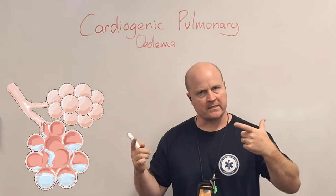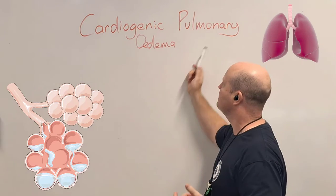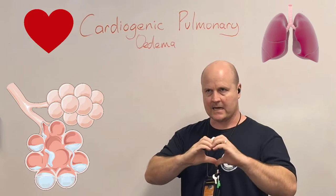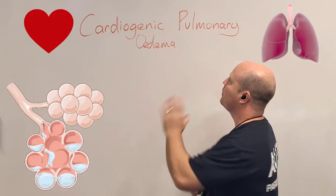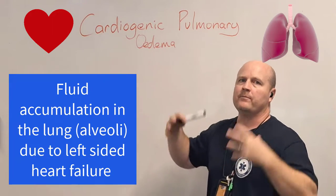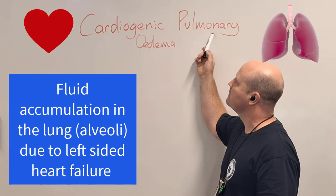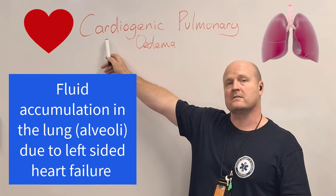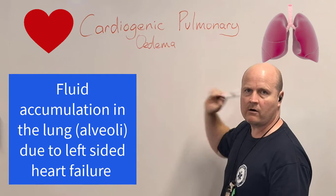First let's break down the words. Pulmonary — every time you see this word it means lung. Edema is fluid. Cardio means heart, and genic means creation, like the first book in the Bible. So cardiogenic pulmonary edema is an abnormal creation or buildup of fluid in the lungs — the alveoli — because of cardiac dysfunction. A problem with the heart causing a buildup of fluid in our lungs or alveoli.